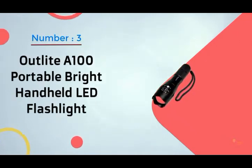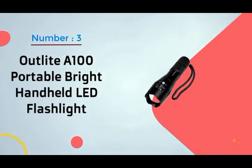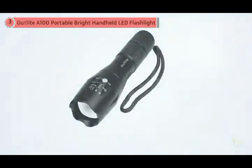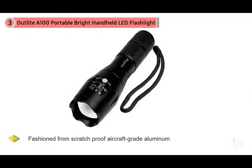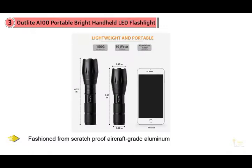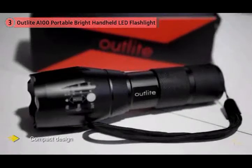Number three: Outlight A100 portable bright handheld LED flashlight. The Outlight A100 gets our vote as one of the top three tactical lights for a variety of reasons, starting with its compact design that makes it the perfect companion for navigating wooded hiking trails or darkened parking garages.